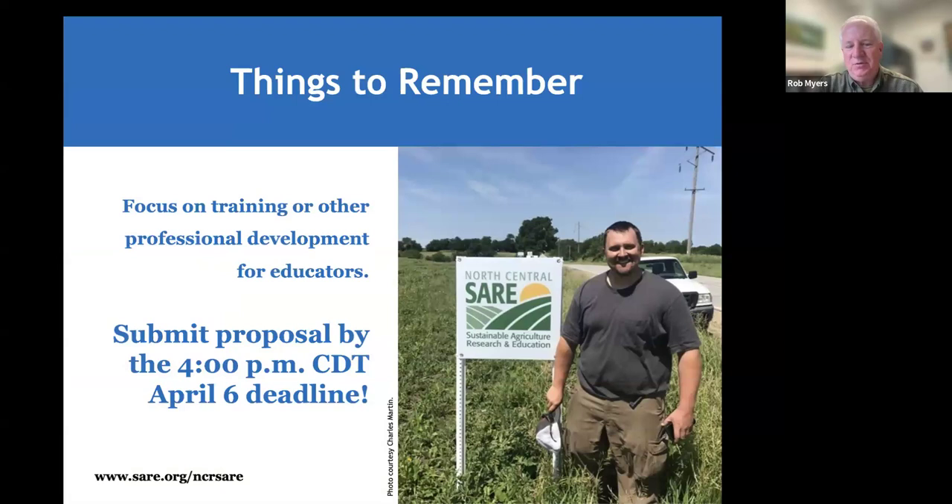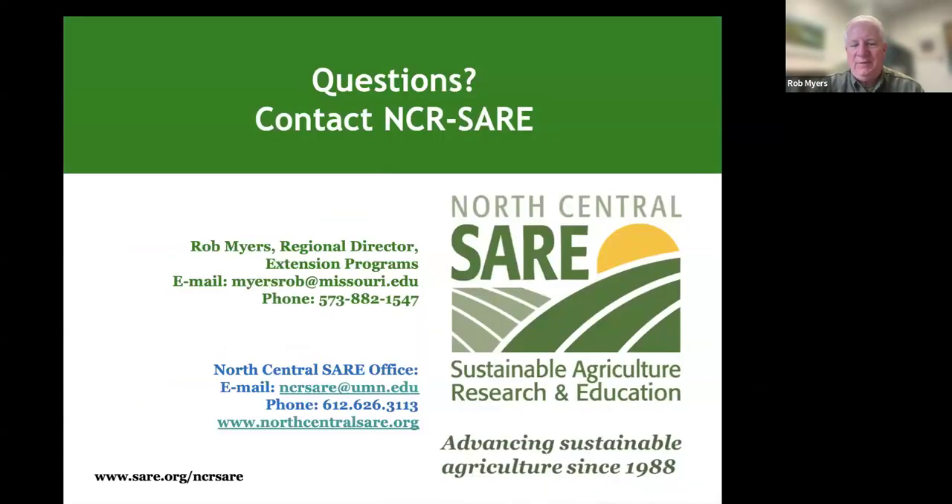Key things to remember: the deadline is April 6th at 4 p.m. Central time. The 4 p.m. cutoff is because our IT staff are on the East Coast and stop work at 5 p.m. — if there are any technical issues, we want time to resolve them. Be sure to get your proposal in by 4 p.m. Central time on April 6th. If you have questions, contact information is provided, and you can also contact our main office.